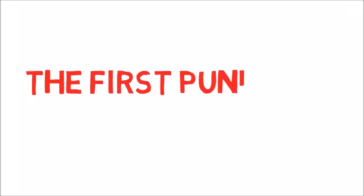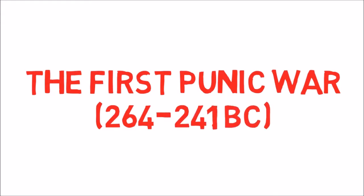This is Jordan with Knowledge HQ, and today's 60-second history will look at the First Punic War, the war in which the Roman Republic took its first steps outside of Italy.